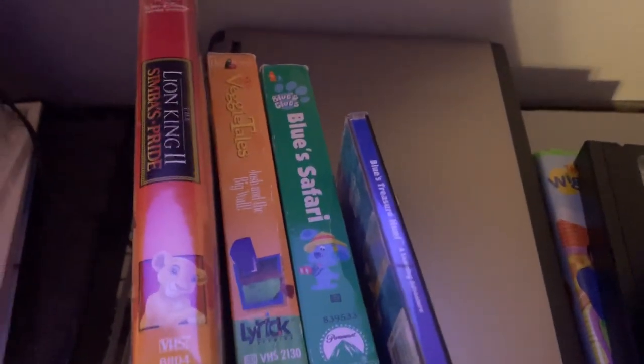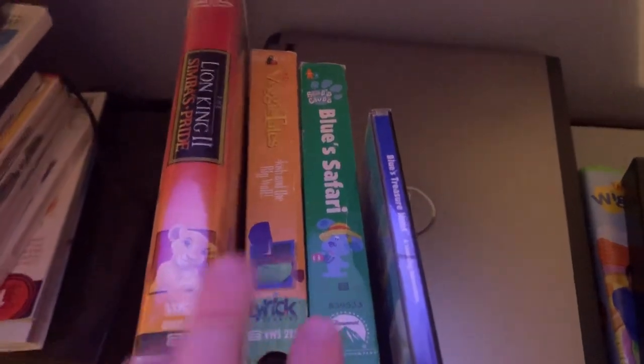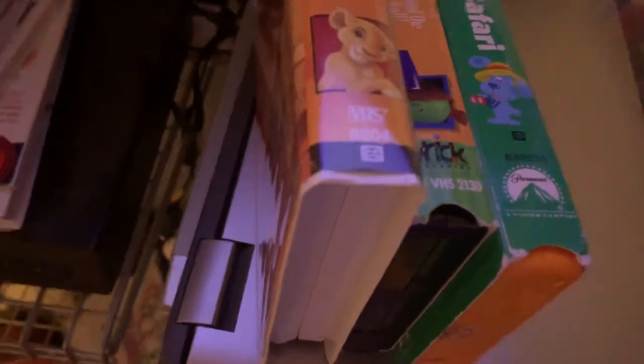Hey everyone, DHSmovieCorner here. Today is the one year anniversary since I got these three VHS tapes and this CD-ROM PC game. I'm gonna show you all of them. Here we go.